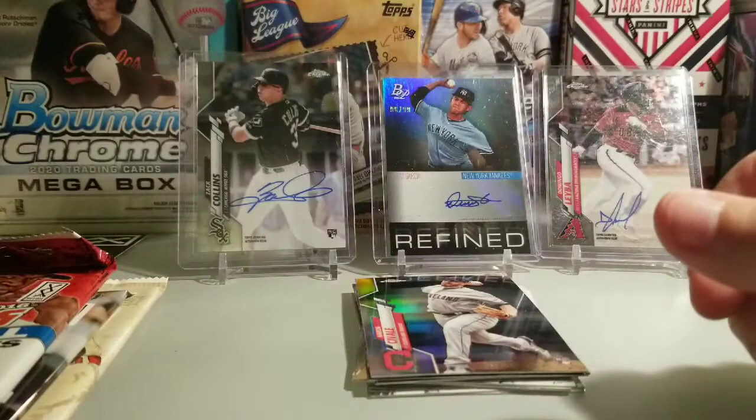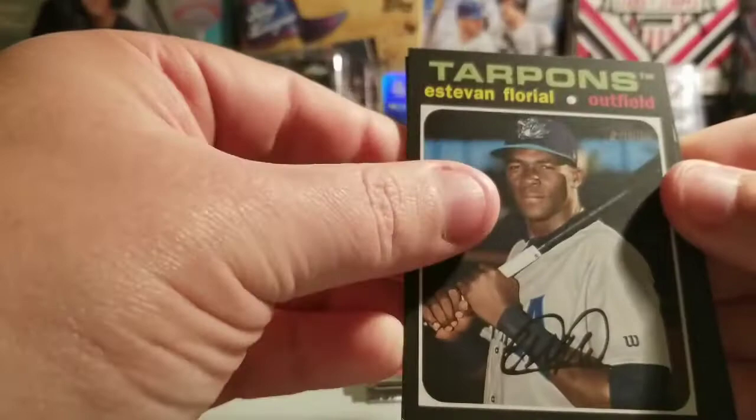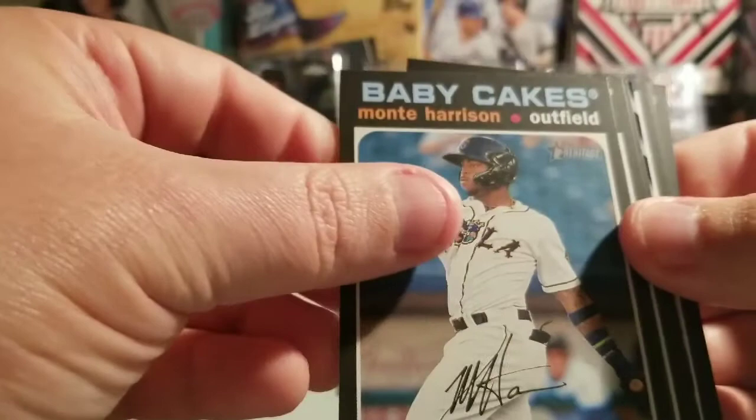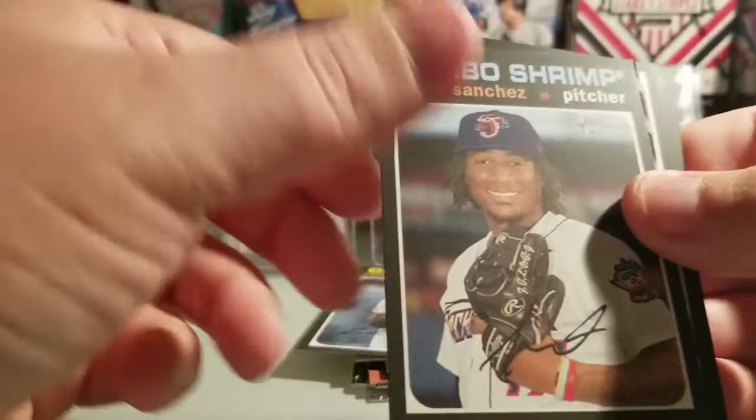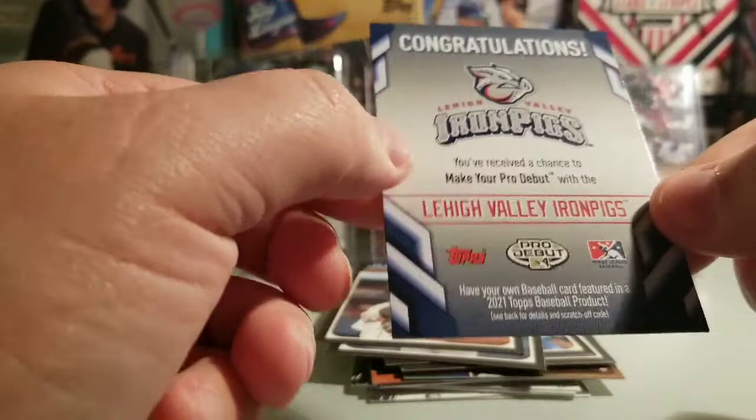So many choices — which one? I think I'm going to do the Heritage Minor League. I've never really opened much of this before. This is gonna be nice. So we have Estevan Floreal — come on, New York Yankees! Monte Harrison, Cole Winn, Sixto Sanchez... and what did I get? A contest card: Congratulations — you've received the chance to make your pro debut with the Lehigh Valley Iron Pigs.